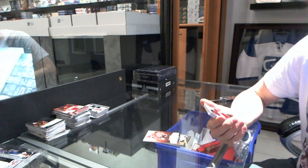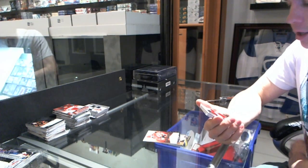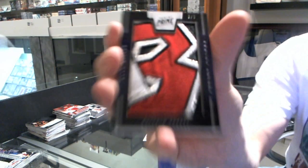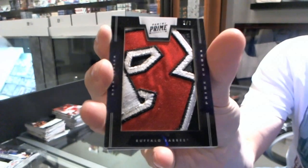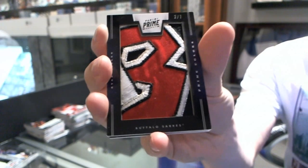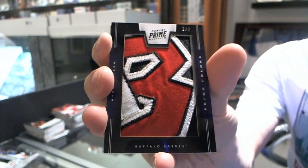Oh, that's pretty. And we've got a Prime Colors vertical patch, number 2 of 7, for the Buffalo Sabres, Ryan Miller. There will be a recap — I'm not going to recap another box in the middle of another box, though.